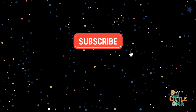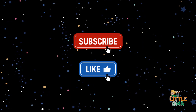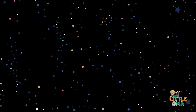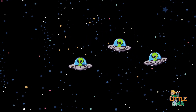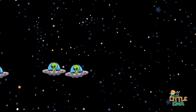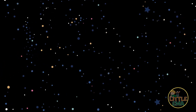Hey kids! If you enjoyed this video, please press the like button and subscribe to the Little Emma channel for more! Thank you!